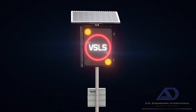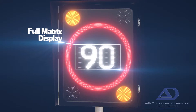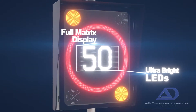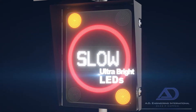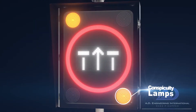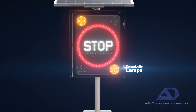The AD307 incorporates a full matrix display capable of displaying both text and graphics, allowing any speed limit to be displayed with graphics that are clearly recognizable and understood, featuring ultra bright high quality long life LEDs with optional flashing LED conspicuity lamps installed. The sign creates a strong visual cue to any message being displayed.